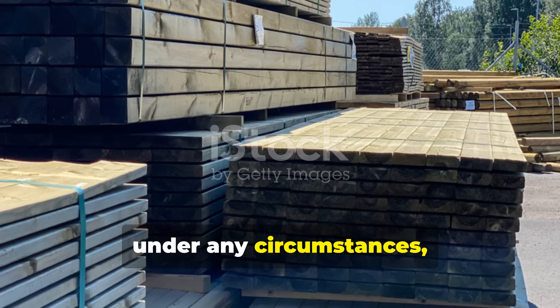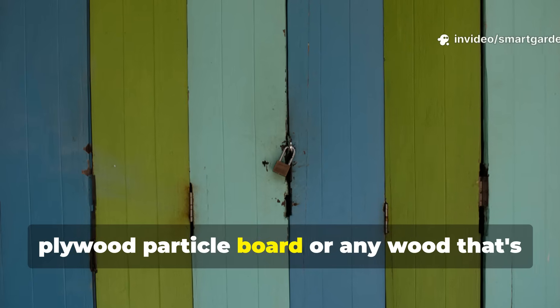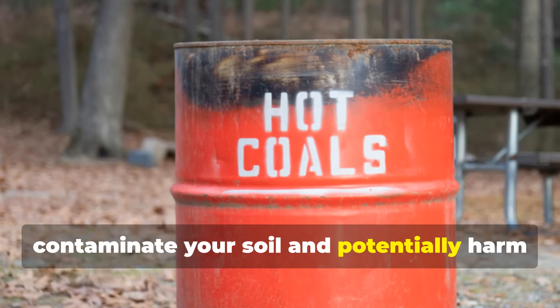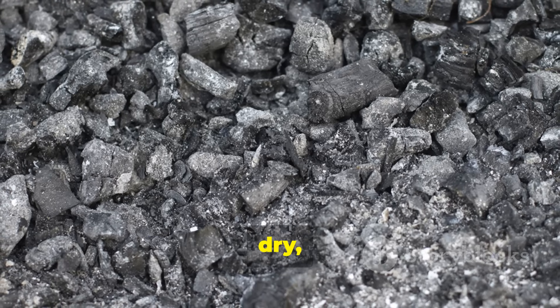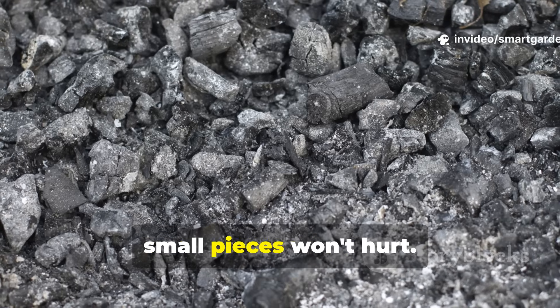Never, under any circumstances, use ash from treated lumber, painted wood, plywood, particle board, or any wood that's been chemically processed. These materials contain toxins that will contaminate your soil and potentially harm your plants. The ash should be cool, dry, and free from chunks of unburned wood or charcoal, though small pieces won't hurt.